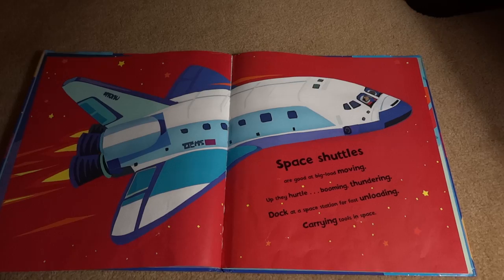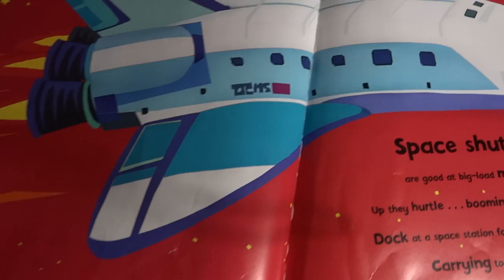Space shuttles are good at big load moving. Up they hurdle, booming, thundering. Dock at space station for fast unloading. Carrying tools in space.